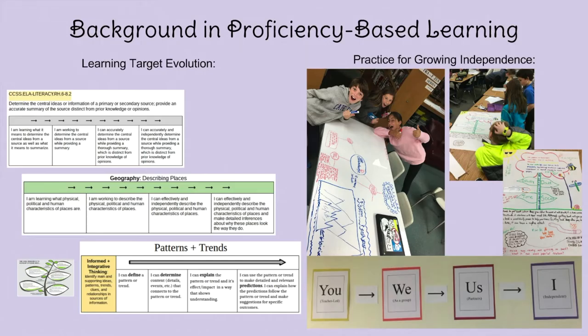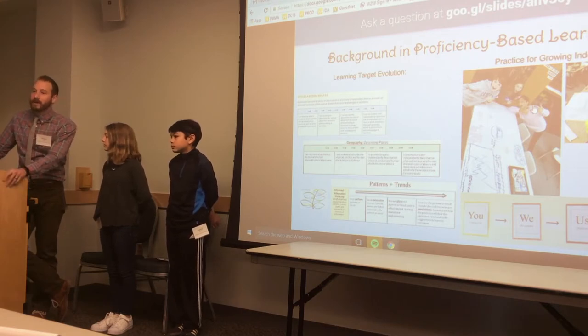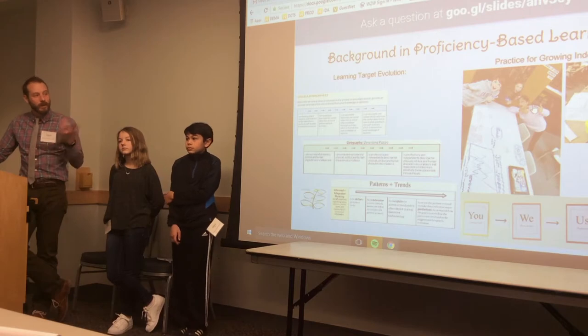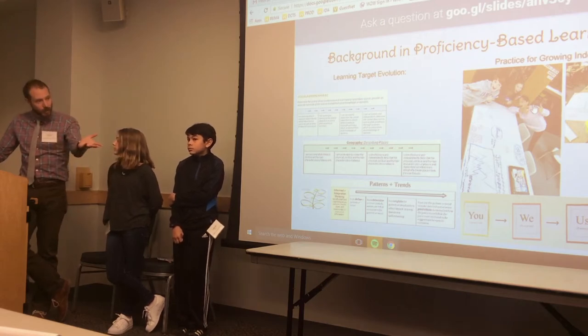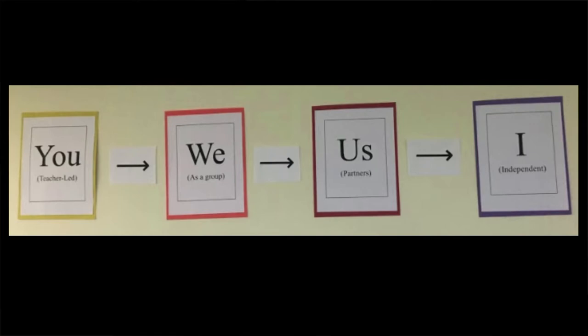My own evolution has been making those more articulate. In practice, for growing independence, that's where I've also made a lot of strides. Going back three years ago, I became good at making learning targets and kind of slapping them on an assignment — that feels like you're communicating expectations, but it's not really enough; you're not really helping students develop skills. Last year I worked really hard at making the learning targets and expectations very articulate, so I could put work in front of students and say, 'It's so clear what you have to do to be successful.' Down at the bottom right it says 'you, we, us, I.'